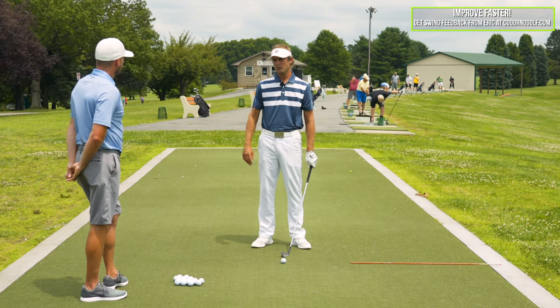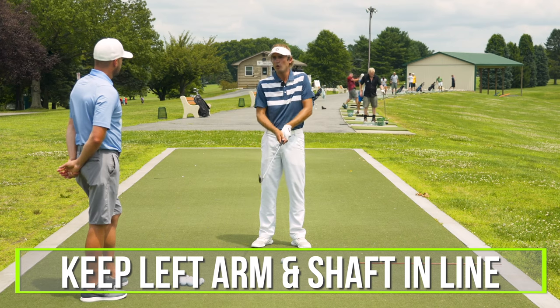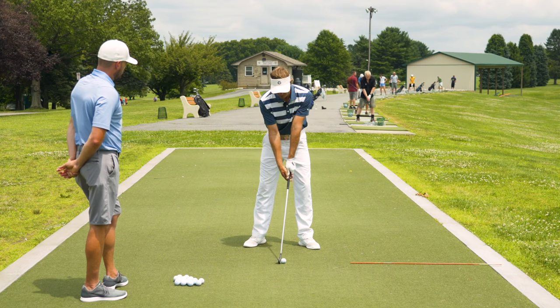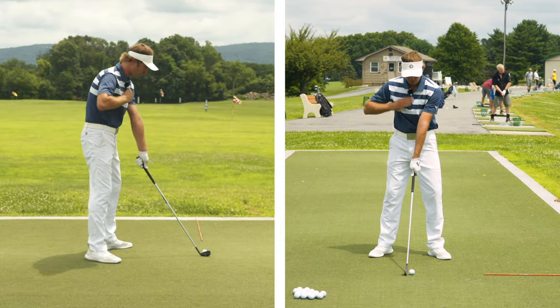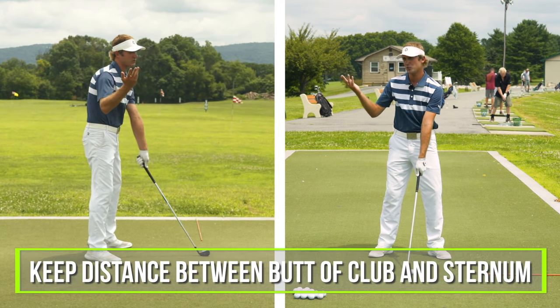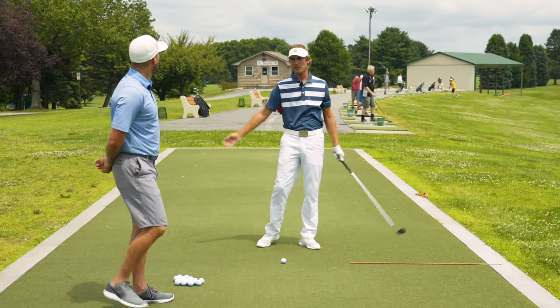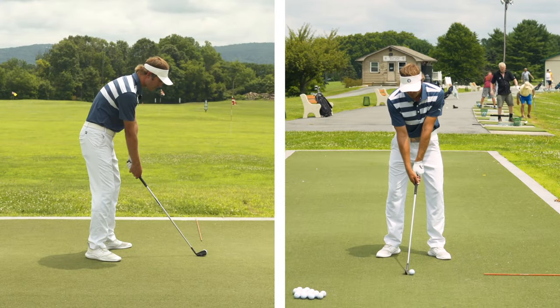So I would say the first thing in order would be the left arm and shaft, keeping that in line — no breaking, don't break the radius down. So we would set up, we'd keep our arms close together, and we would just keep that same sensation. Say the butt of the club to our sternum, let's just say it's 20 inches, give or take. Keep the 20 inches — that's number one.